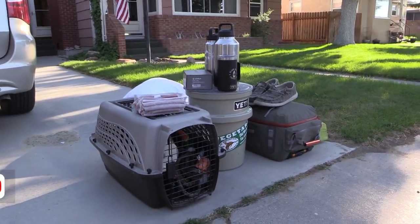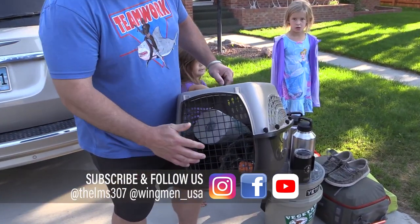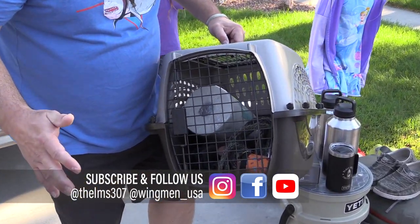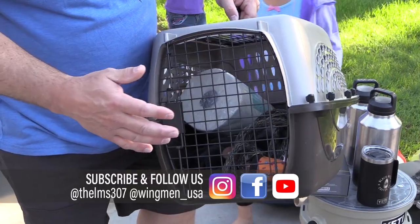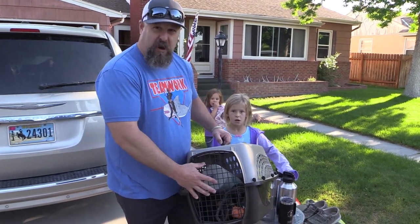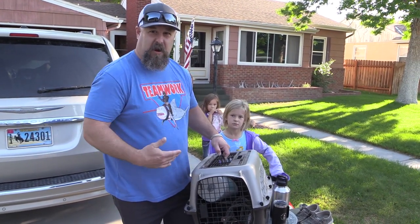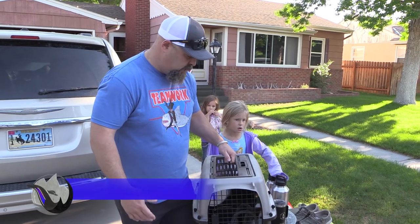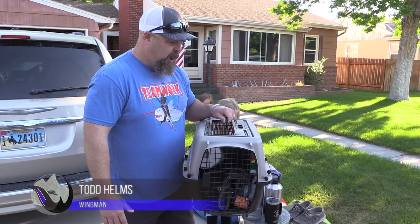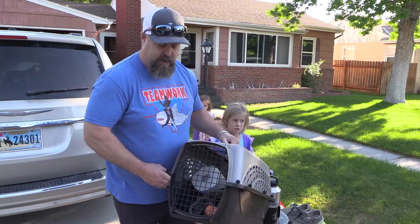I've got everything I need for the puppy in here: poop bags, a little lead — though at this age I'm probably not going to need it — paper towels, a little toy for him, and a sweatshirt that smells like meat for him to sleep on and get used to my smell. In the RV he's going to be in my lap most of the time, bonding.